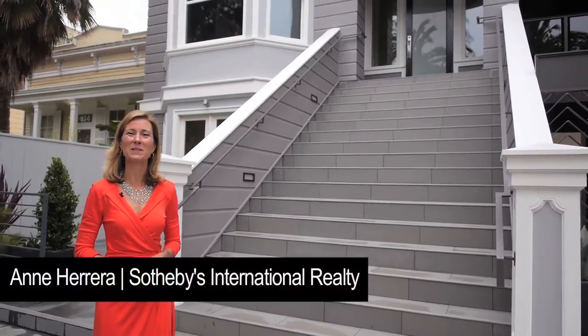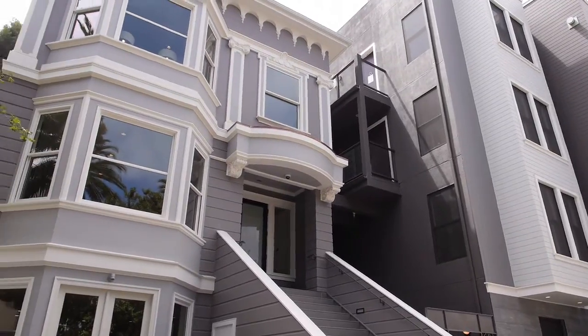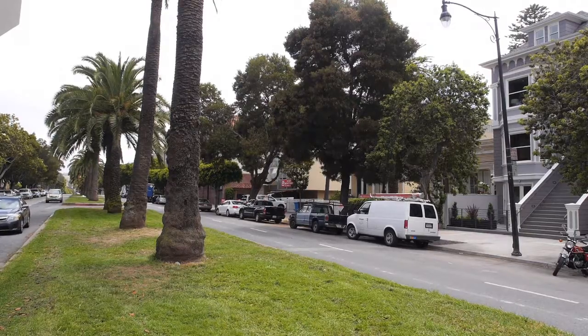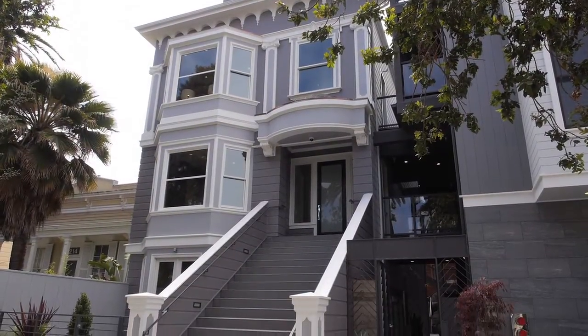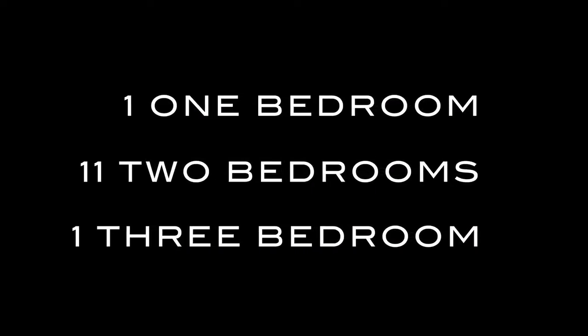Hi, I'm Ann Herrera from Sotheby's International Realty and we are standing in front of the new project at 200 Dolores Street, located at 15th and Dolores Streets in the Mission Dolores neighborhood. This is a wonderful new construction of 10 units on the corner and three renovated units in the historic Victorian building. Today I'm going to show you four of the residences.